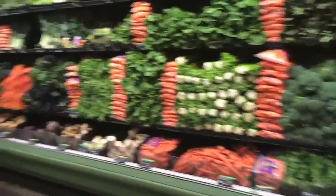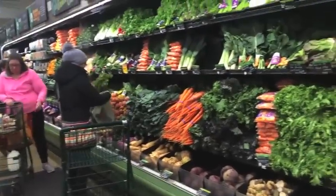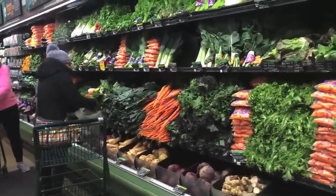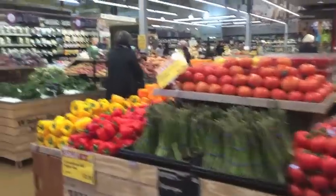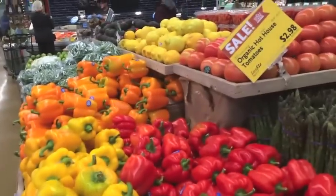They just have a very large variety of organic produce, which I absolutely love. You can get organic broccoli, celery, carrots, bok choy, spinach, all types of greens, turnips, beets — everything you can find organic. You can also find conventional produce here, but I love the selection of organic produce that they have.